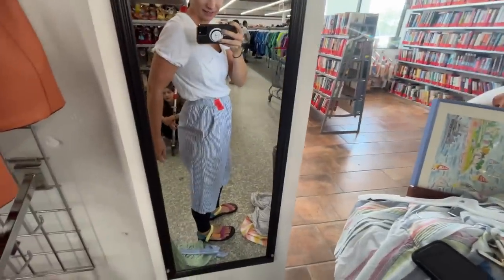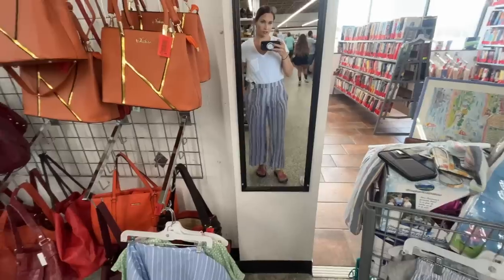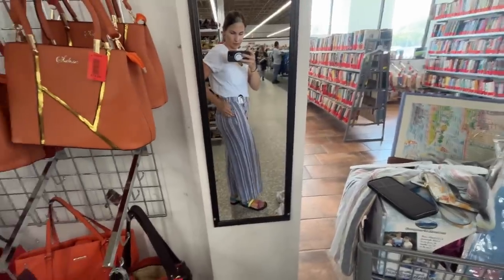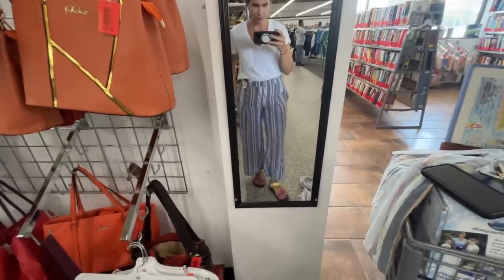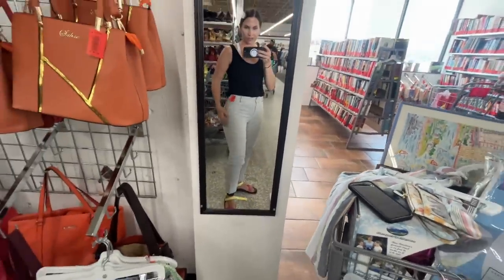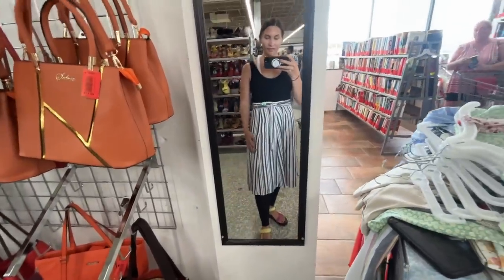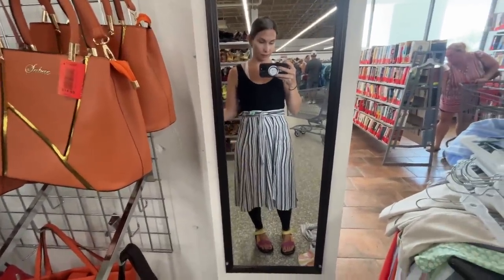I'm literally dripping in sweat trying all this stuff on, trying to get out of here because the kids are hungry. Is this too boxy? I feel like I need linen pants. The arms are kind of weird. It's a yellow tag. I have about 17 blue and white striped shirts to try on. This is really pretty as like a bathing suit cover-up but it's super short, so it's a no. I really like this but I just know I'll never gravitate toward it. I could wear it open — oh, revolutionary. Somebody call Vogue!